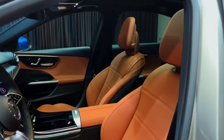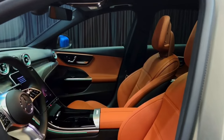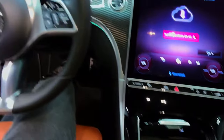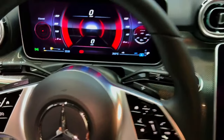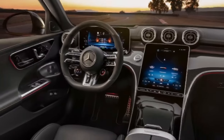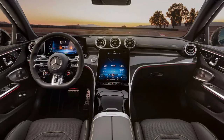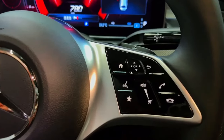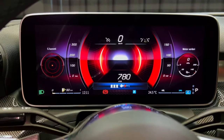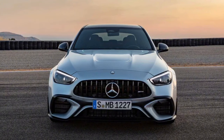The interior of the 2024 Mercedes-Benz C-Class is also all new. The dashboard is now more horizontal in layout, and the center console has been redesigned with a new touchscreen infotainment system and a new climate control unit. The steering wheel has also been redesigned and the seats are now more comfortable and supportive. The C-Class also gets a number of new technologies including a digital instrument cluster, a head-up display, and a new augmented reality navigation system.